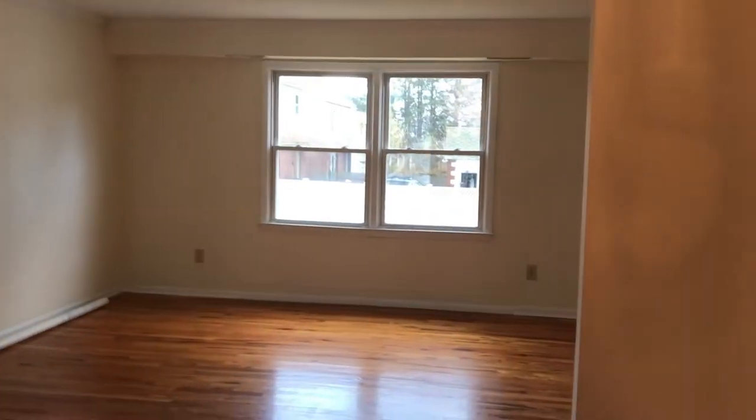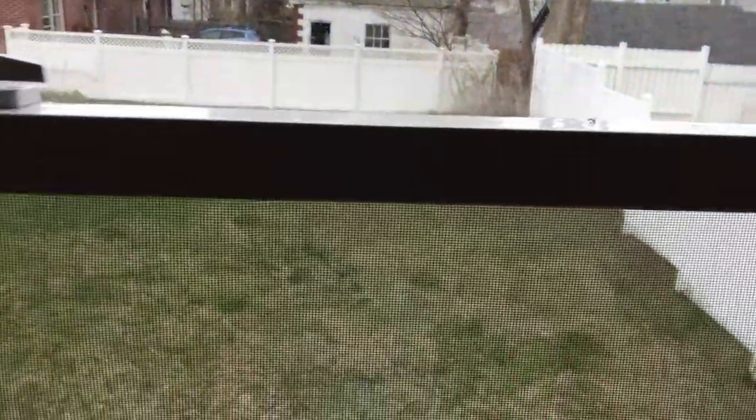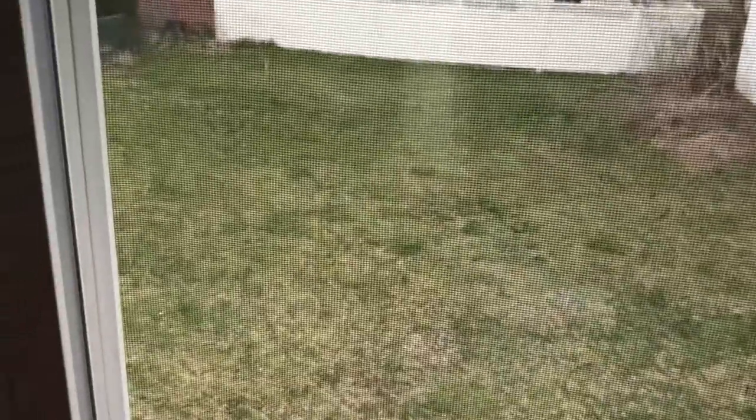It leads us right into the dining room, which goes right into the living room. The floors are gleaming, and the whole interior has been freshly painted. You get usage of the rear backyard as well.